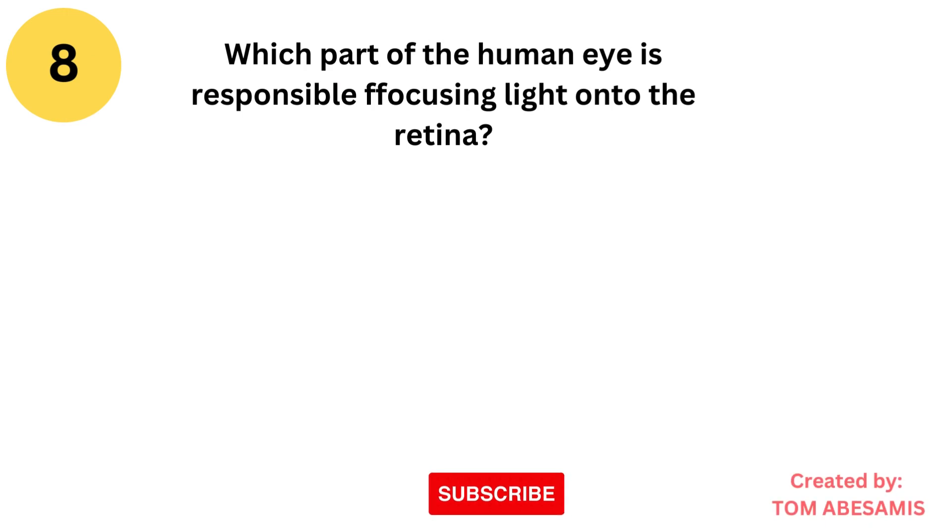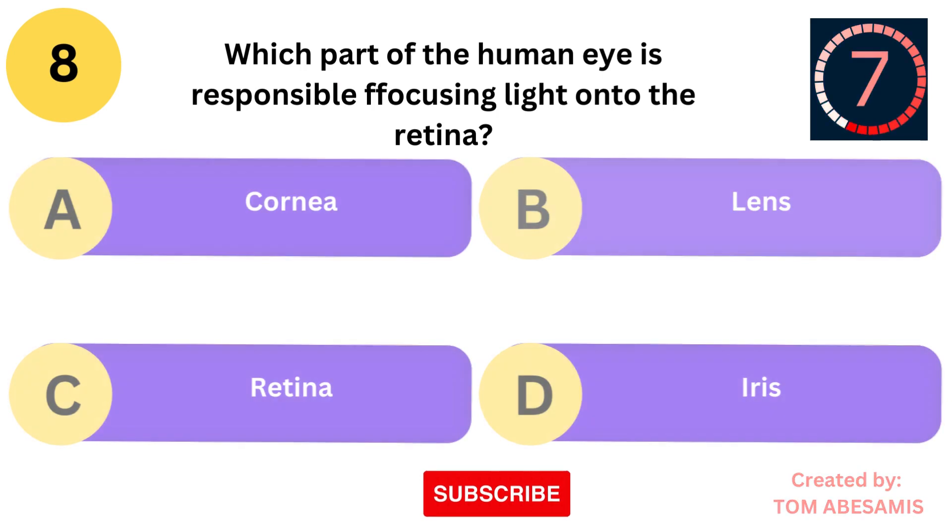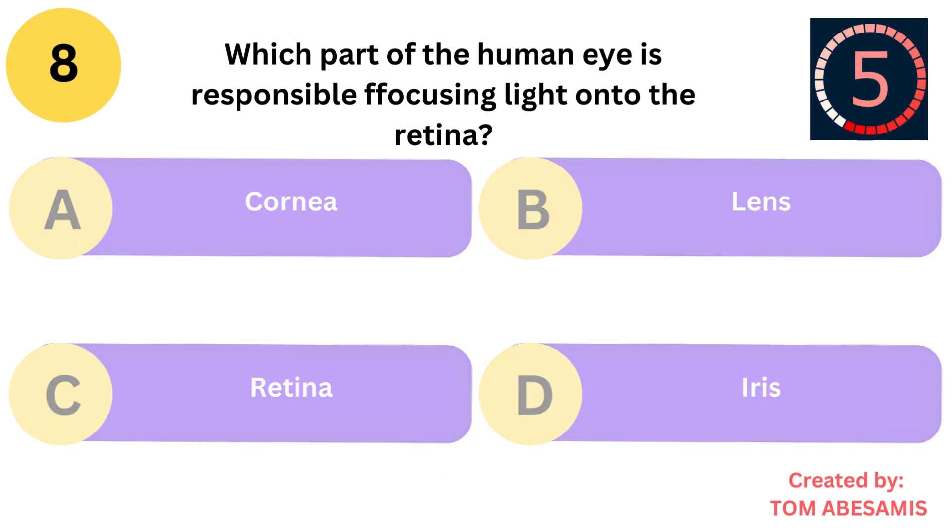Which part of the human eye is responsible for focusing light onto the retina? Is it cornea? Is it lens? Is it retina? Or is it iris?